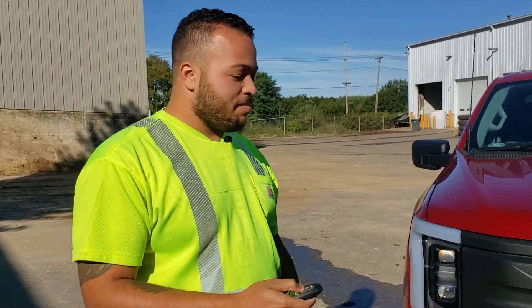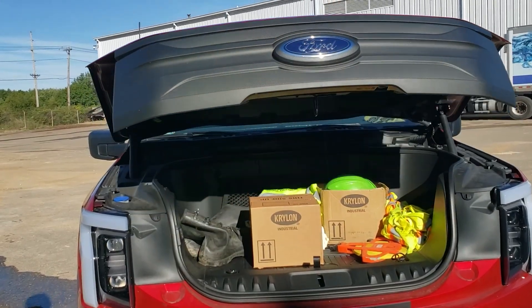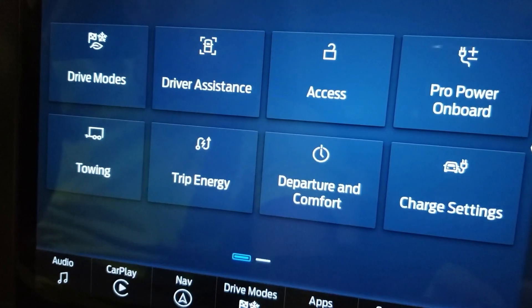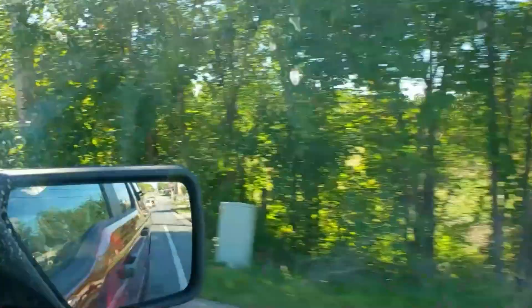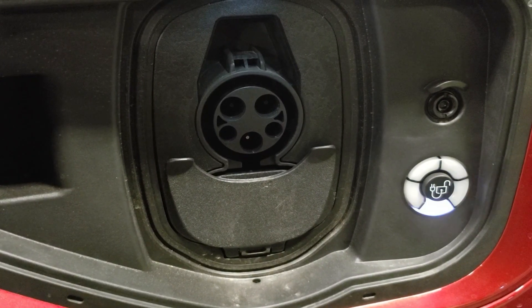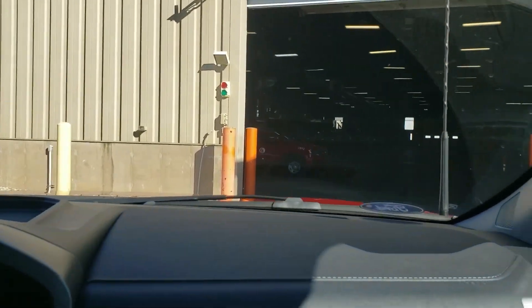Ford was able to put in a front trunk — the frunk — so basically you have about 400 liters of space and it can hold up to 400 pounds. It rides much smoother than any truck I've been in. As far as drivability, it feels more like an SUV, and unlike combustion engines it doesn't have that lag on the foot pedal. For general day-to-day contractor work, it'll get the job done and it's a lot easier to get around.